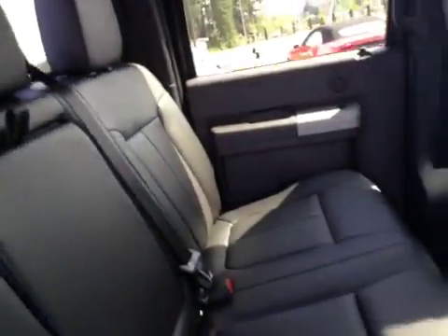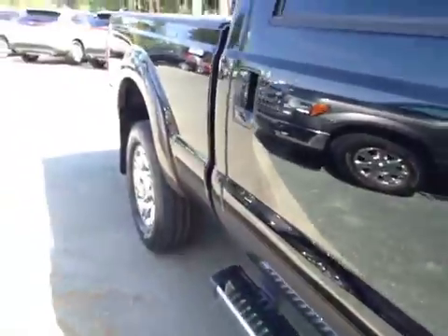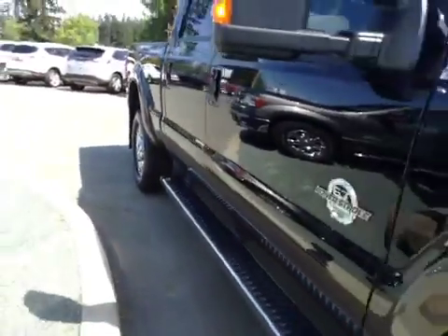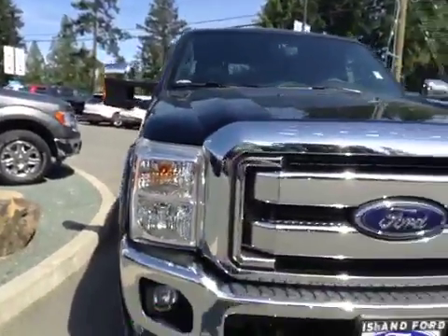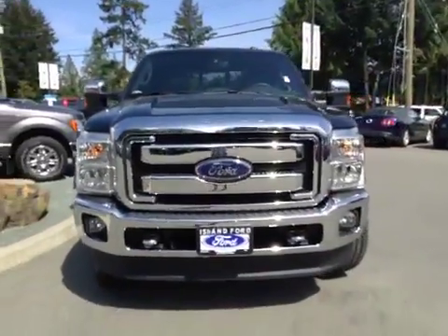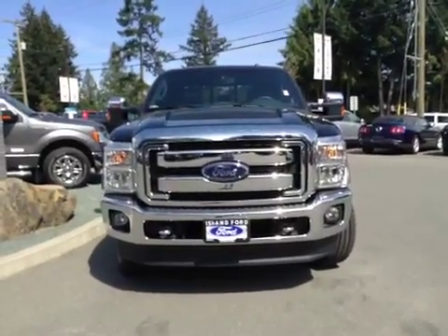You have a Sony sound system. Chrome accents — bumper, grille, these running boards. Nitrogen wheels. Remote engine start. Turn signal integrated into the side view mirrors. V8 engine, and so much more. So come on down to Island Ford and see all of our F-350s.